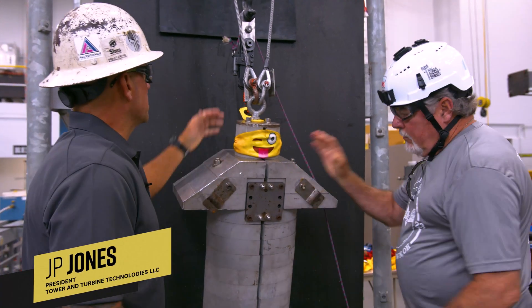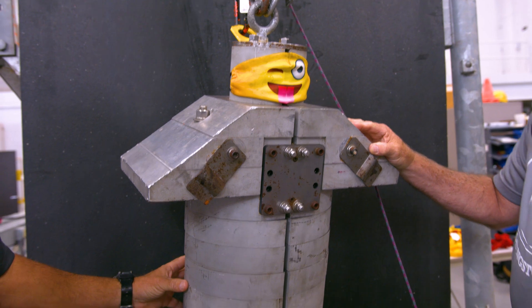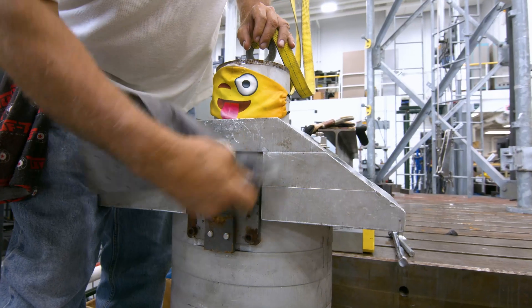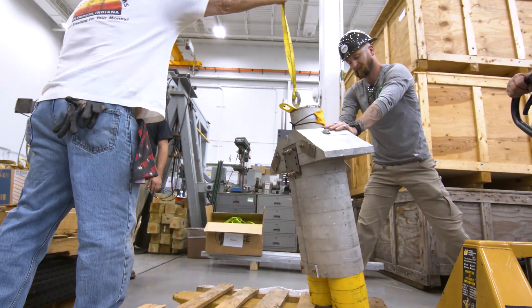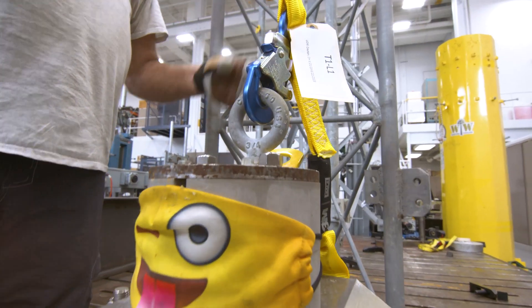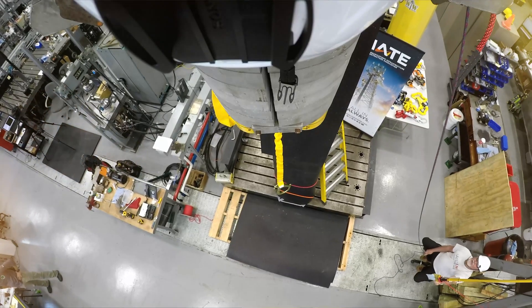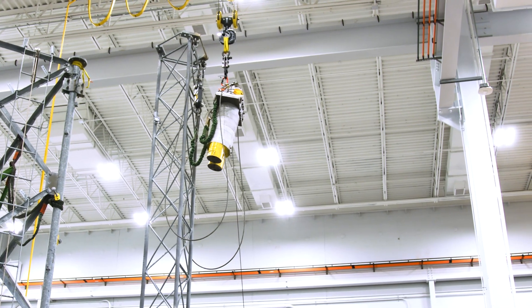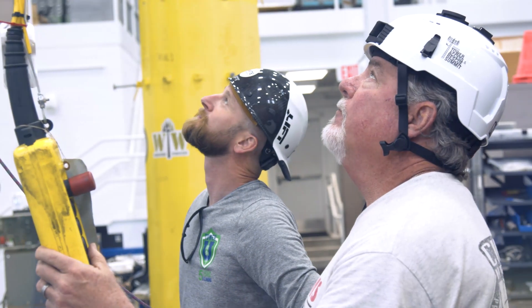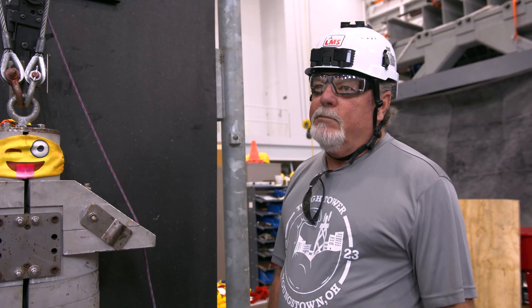Tell me about this dummy test and how it works. This is a 310-pound torso-shaped weight that we use in our drop test. It's connected to the top through a quick release mechanism. We're trying to replicate real world scenarios for the climbers. This is the place where we get to step outside the boundary of normal testing, have some fun, and break some stuff.